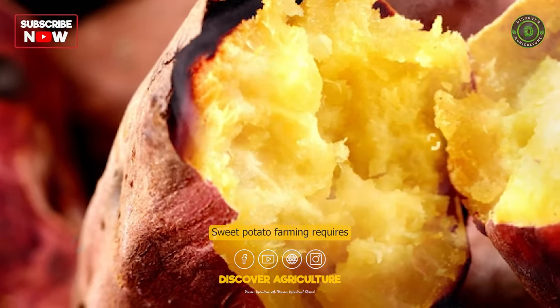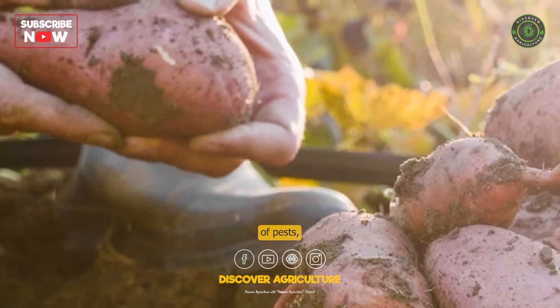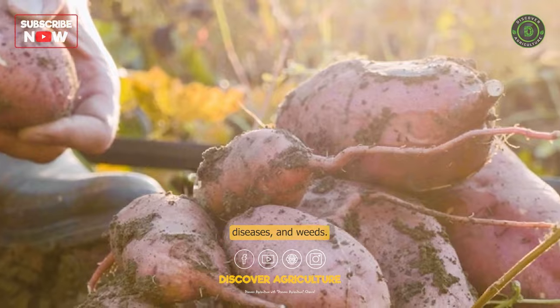Sweet potato farming requires suitable climate and soil conditions, as well as proper management of pests, diseases, and weeds.